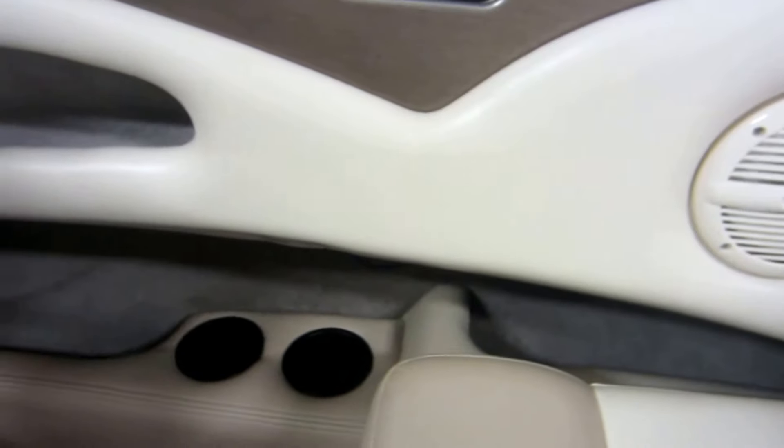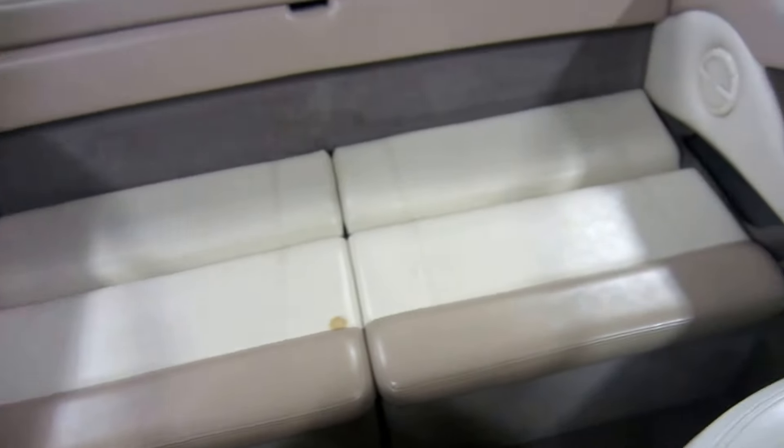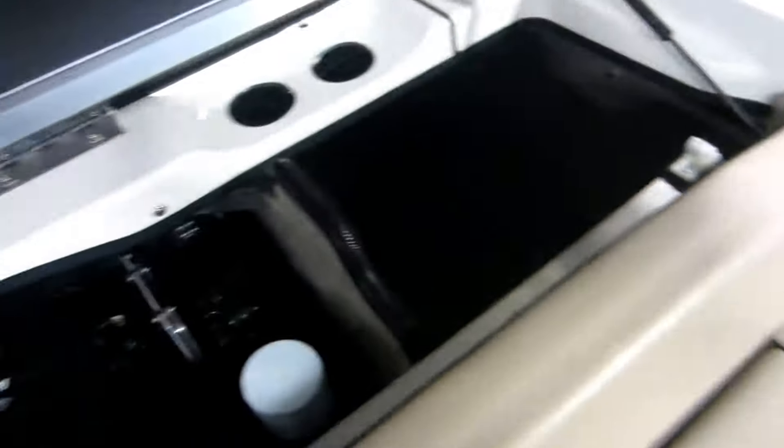In-floor ski and board storage. Port side and starboard side storage cubbies. Stern bench seating with under storage that converts to a sun deck. Padded sun deck with engine compartment below.